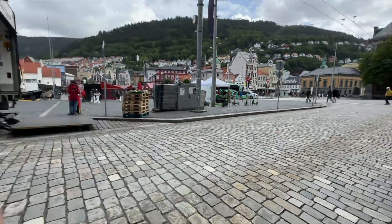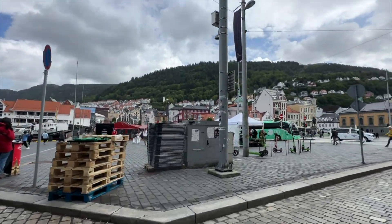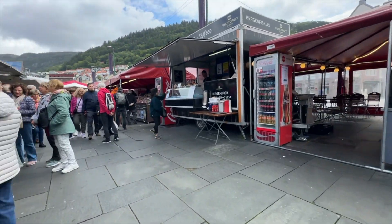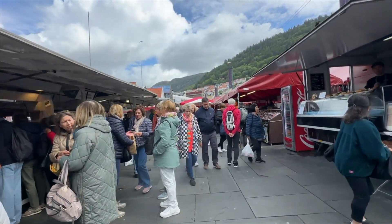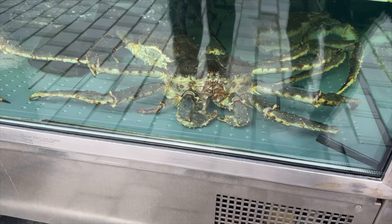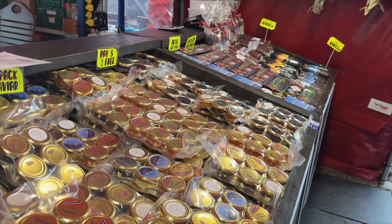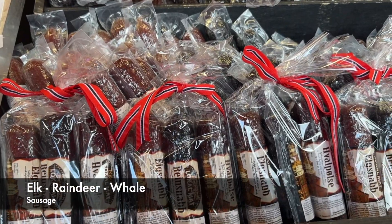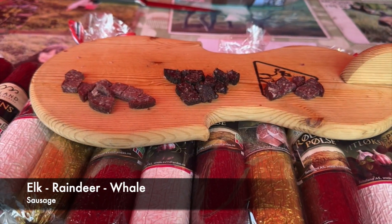Good morning, Bergen! Let's explore this amazing place. First stop right out of our hotel is the amazing market, which is open from morning to night. Here you can find great little treats to bring home. I didn't want to bring any seafood home, but I was very curious about the whale. Let's try it.